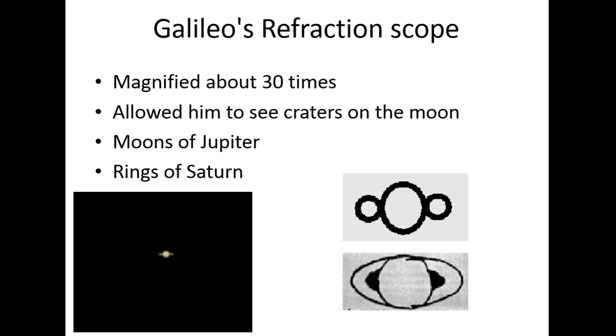Galileo had a refracting telescope and he played with refracting telescopes to make them better and better. Even though he's credited with the first one, his telescope really only magnified things by about 30 times. This was really great for seeing stuff on the moon, and he's credited with the discovery of moons of Jupiter and rings of Saturn.